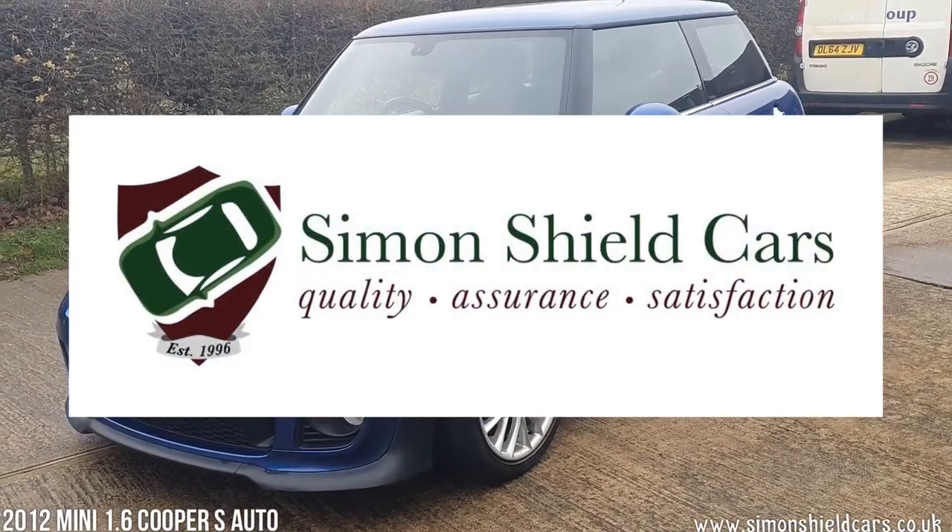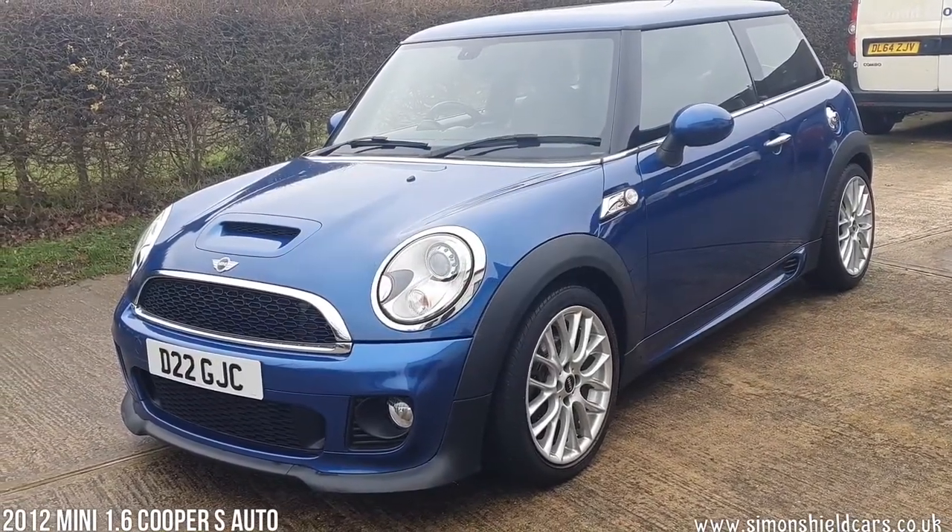Hello, welcome to Simon Shield Cars. Today we're going to show you a lovely low mileage Mini that we've taken in.